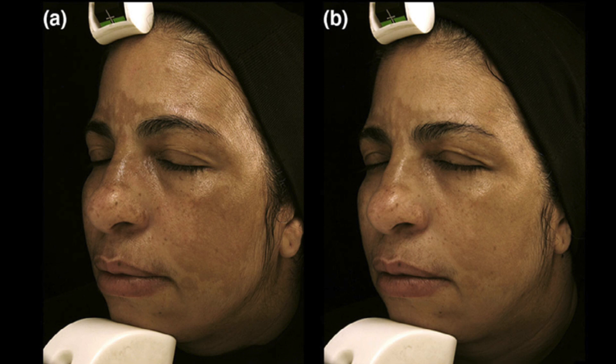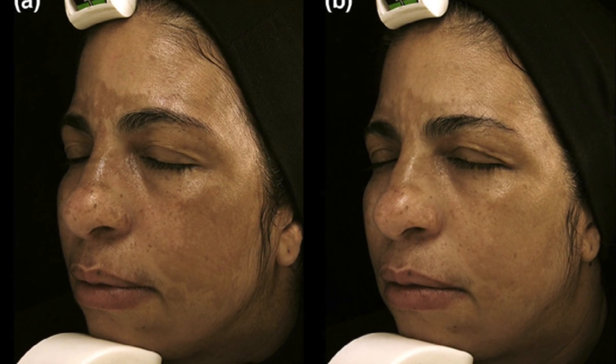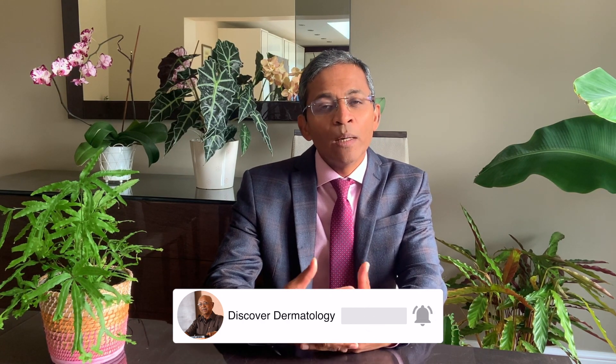Thiamidol can be considered a suitable option for melasma patients with poor tolerability or treatment failure with hydroquinone. Here is an example of facial melasma treated with 0.2% thiamidol — the second image shows an improvement after 90 days of treatment. Thiamidol has been found to be effective in other facial pigmentary changes as well, such as solar lentigines. A double layer of application twice a day is a more efficient regime for the bleaching of melasma.